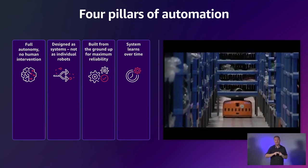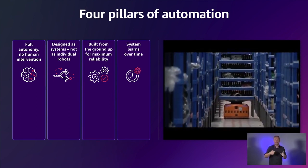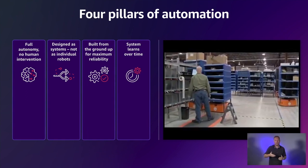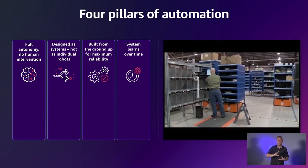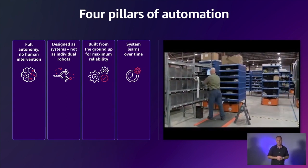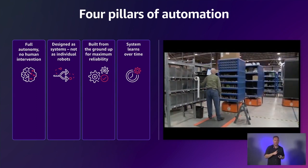The second is best put as follows: Kiva was not a maker of mobile robots, and Verity is not a maker of drones. We are makers of systems, and as specifically as it relates to Verity, that includes some hardware but mostly software. The third is we designed the system from the ground up for the task at hand.